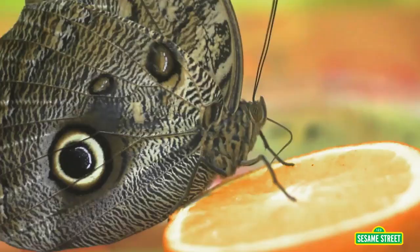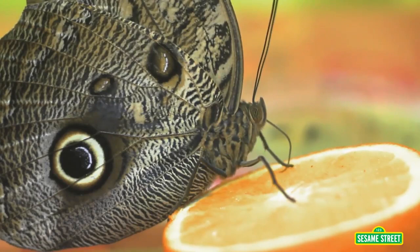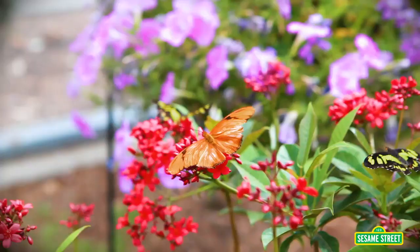Butterflies only eat liquids like flower nectar and sap from trees. They also drink juice from fruits.